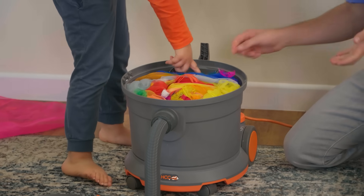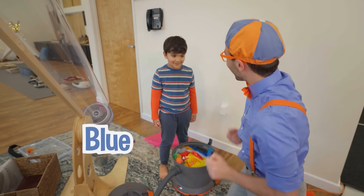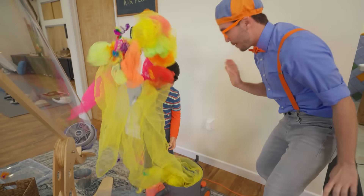Look at what's in it — a feather! It's blue! That was so much fun! Thanks for playing with me! I'll see you soon! Bye-bye!